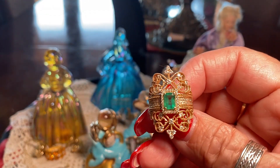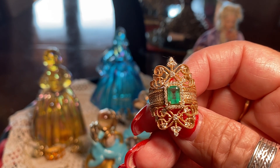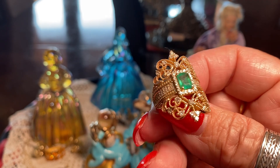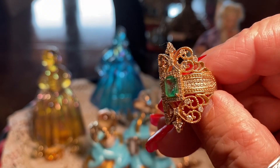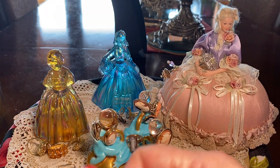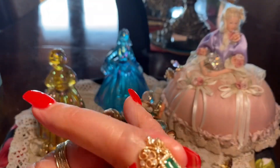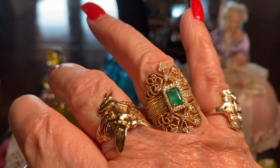This is an emerald and diamond ring by the company FEEFFY, and they're very popular in jewelry stores. You can see it has a lot of diamonds. It has that old-fashioned look, so I really love it. And it's a beautiful square-cut emerald.